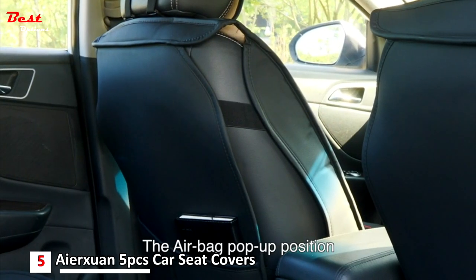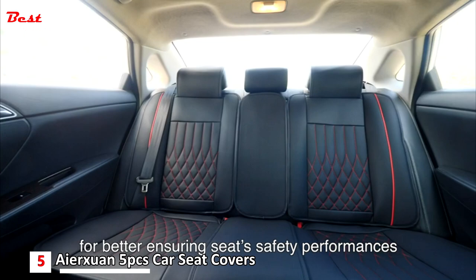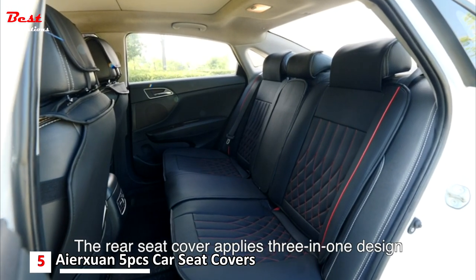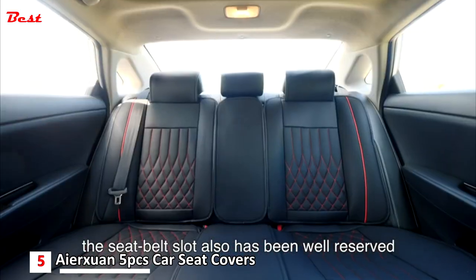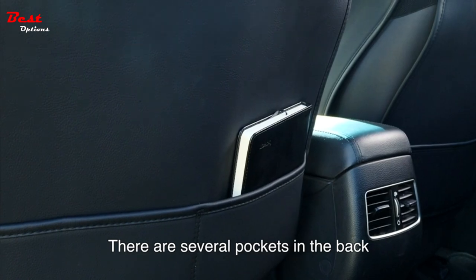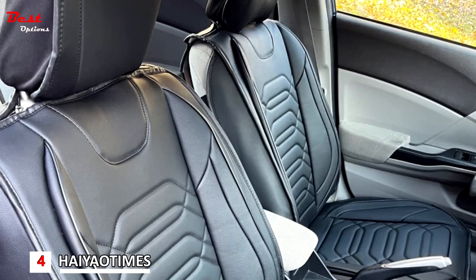It's easy to install and never slides. The airbag proper positions have been reserved on site to better ensure seat safety performance. This universal seat cover suits most cars, and the rear seat cover applies a three-in-one design. The seat belt slot has also been well reserved, and there are several pockets in the back which bring you convenience.